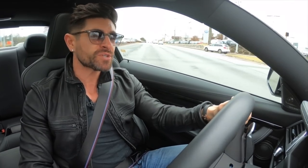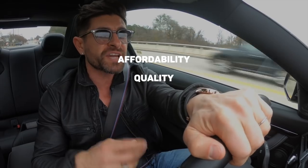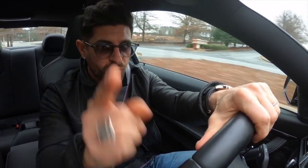Gentlemen, welcome to a new episode that I call the Alpha M Store Style Breakdown, where each episode we go hit a popular store and see what the style situation is. I'm going to go in, buy an entire outfit from head to toe, go back to the office, put the look together and show you what we got. Then we're going to rate the store in four specific categories on a score from one to ten: affordability, quality, variety, and age range. We'll take the total of those scores to give us the Alpha M Store Style rating.